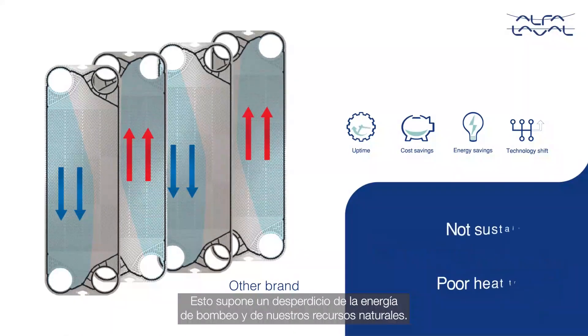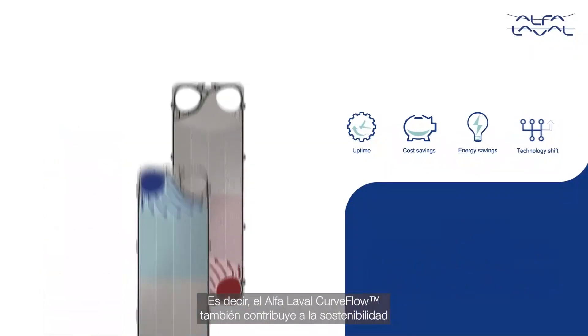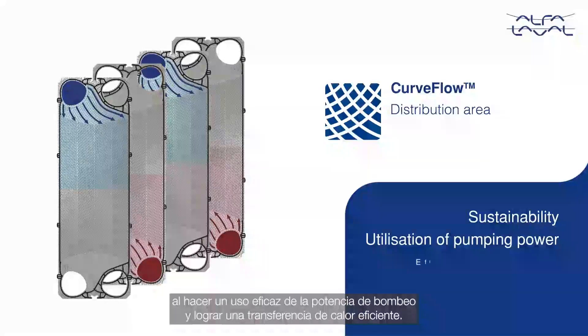This is a waste of pumping energy and our natural resources. Hence, the Alfa Laval Curved Flow also contributes to sustainability with effective utilization of pumping power for efficient heat transfer.